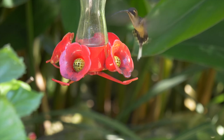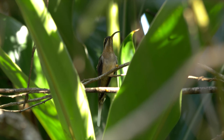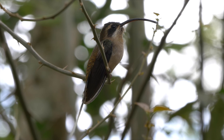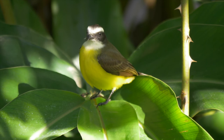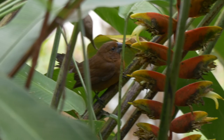Long-billed hermits were also common, but more difficult to get good views of. Thankfully, one could sometimes be found perched in the cover of the bushes around the feeders. These same bushes also held a social flycatcher, a typical resident of forest edge, and a female blue-black grosbeak feeding on Heliconia flowers.